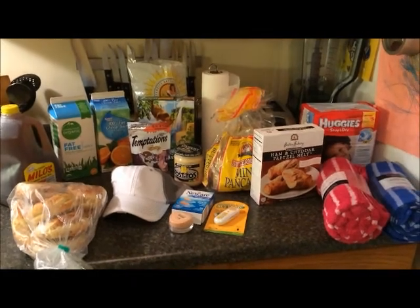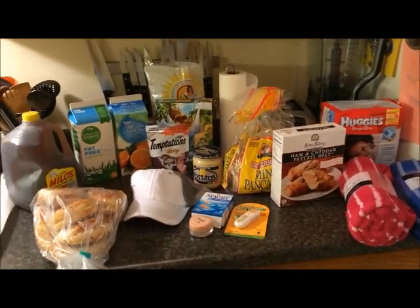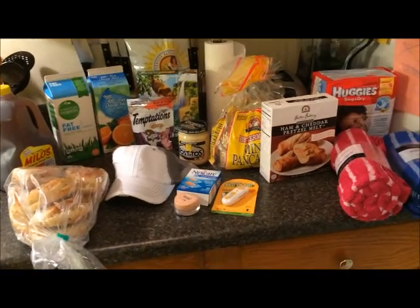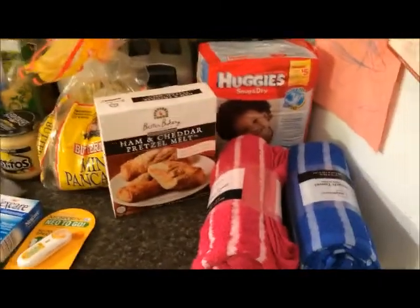Hey guys, I wanted to show you a little grocery haul I did today at lunch. I went and bought a few groceries so I didn't have to go with the kids this afternoon. I'll start over here.